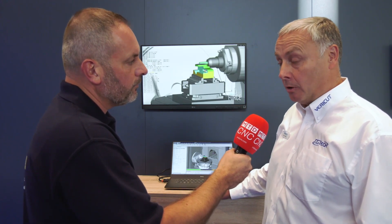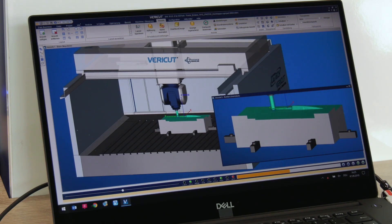So Verica 9 has got some dramatic increases to processing speed, both in terms of how fast it will check an NC program and how fast it will optimize an NC program with Force. We've also made some dramatic improvements to the graphical engine. So things like dynamic rotation, pan and zoom are all a lot smoother now. Looking into the future, you've got version 9 coming out very shortly.